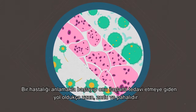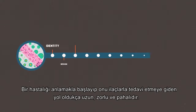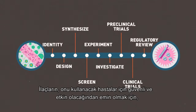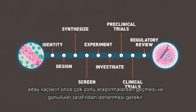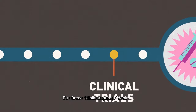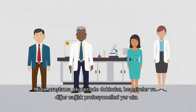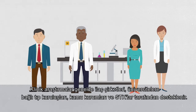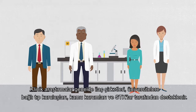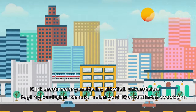The path from understanding a disease to treating it with medicines is long, difficult, and expensive. To make sure prescription medicines are safe and effective for the patients who use them, the candidate drug must first go through rigorous research studies in human volunteers called clinical trials. A clinical trial team includes doctors, nurses, and other healthcare professionals. Clinical research is usually sponsored by biopharmaceutical companies, academic medical institutions, government agencies, or nonprofit organizations.